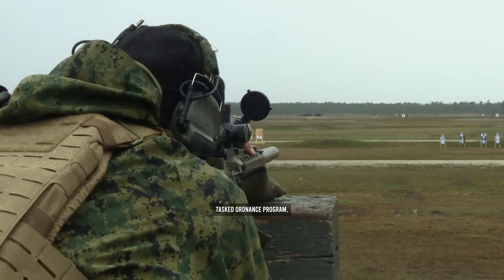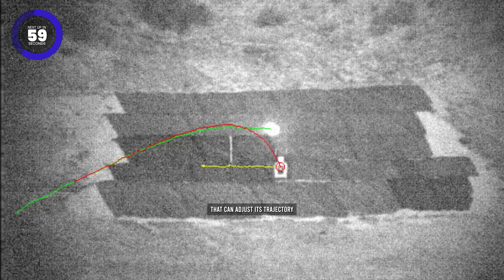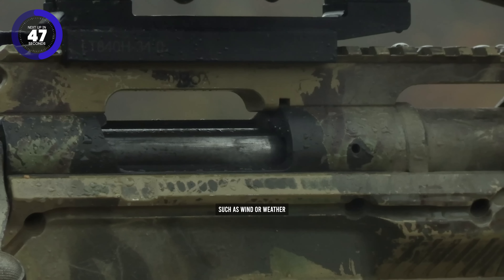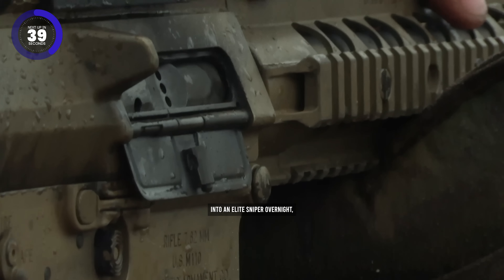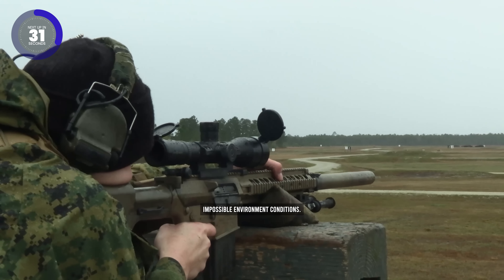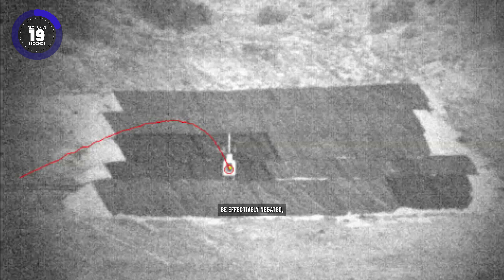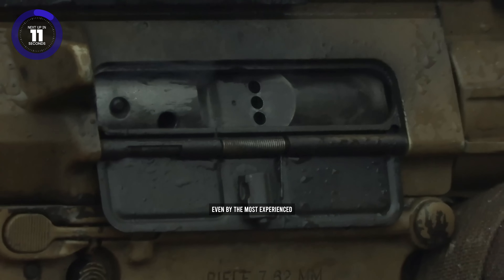The Extreme Accuracy Tasked Ordnance Program, otherwise known as EXACTO, is a prototype self-guided .50 caliber munition that can adjust its trajectory in real time to ensure it always hits the target, regardless of whether the target moves or influences such as wind or weather affect its path. This would not only turn any individual into an elite sniper overnight, but also help experienced snipers hit their target in otherwise impossible conditions — things like high winds, unpredictable target paths, or even firing from a helicopter — allowing for long-range kill shots that would never before have been possible.